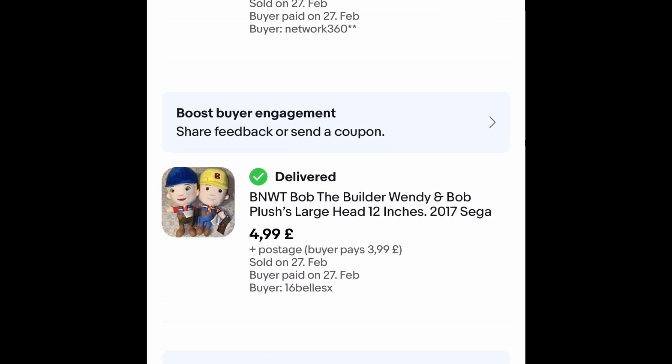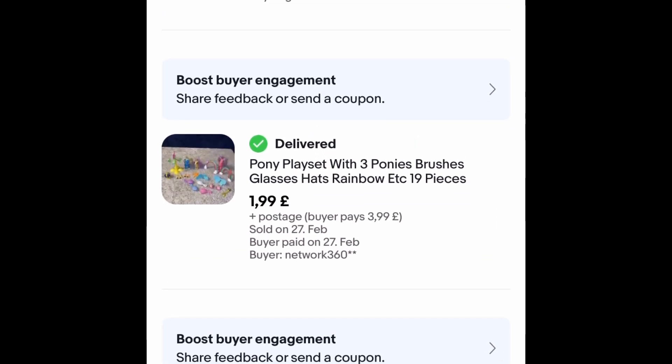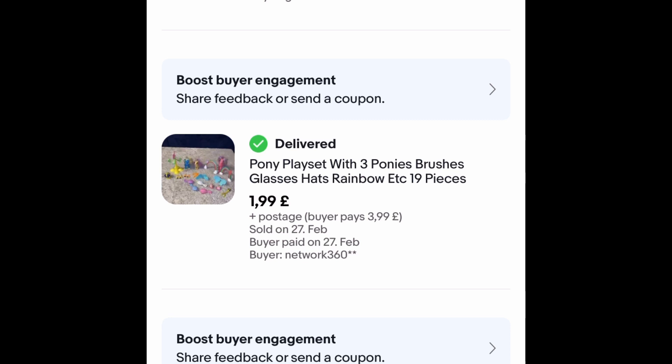These I paid £2 each for, so not a great profit — they went on auction for £4.99 with £3.99 postage, within a week. These pony play sets were basically excess from bundles I got, so they went on auction for £1.99 with £3.99 postage — just trying to get rid of excess stuff that's taking up room and that I know I'm not going to get a lot of money for.